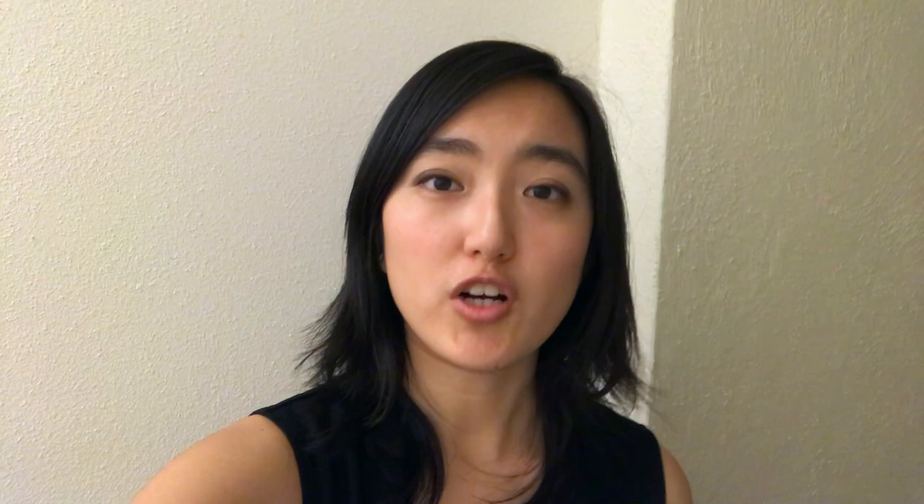Good evening, it's currently 6:30 p.m., which means orchestra rehearsal. The clip you saw earlier was me and the other orchestra manager sitting on the stage. The first part of rehearsal is actually string sectional, so I'll be hanging around and taking a couple clips.